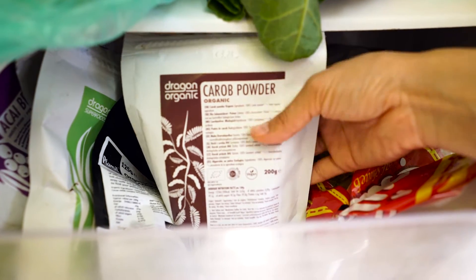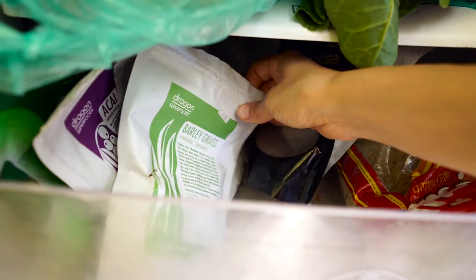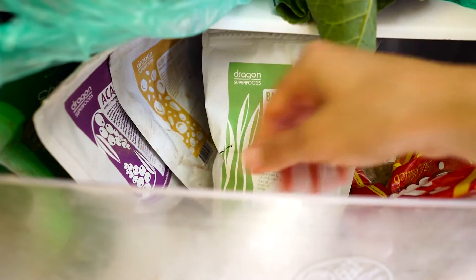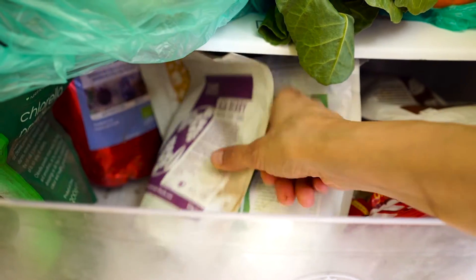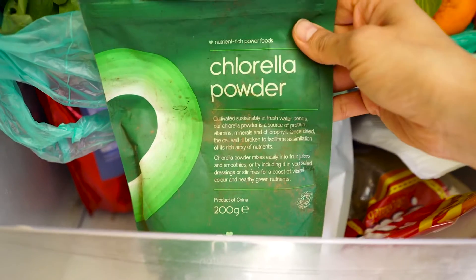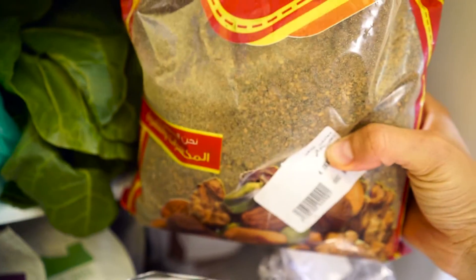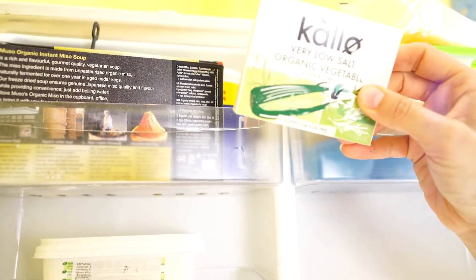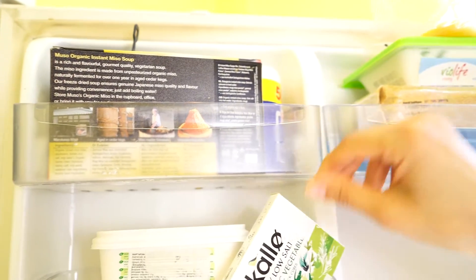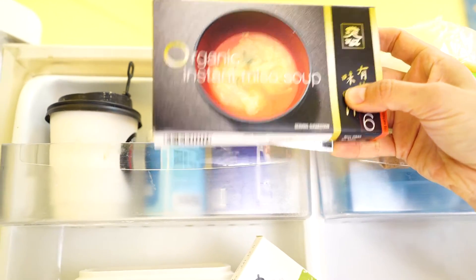We've got some chocolate flakes, barley grass — very healthy — acai, which you can put in your smoothie, and chlorella. We've also got guitar here, which is just a mix of herbs and seeds, very nice. On the door of my fridge we've got organic vegetable stock cubes that I love putting in my soups, and some instant organic miso soup, very very delicious.